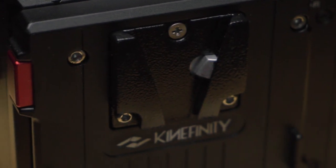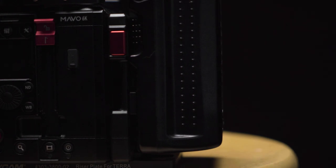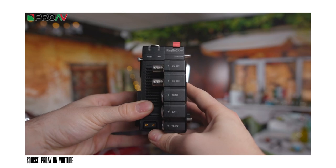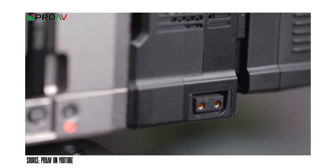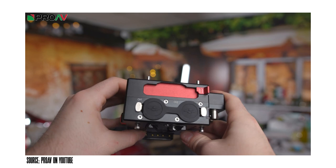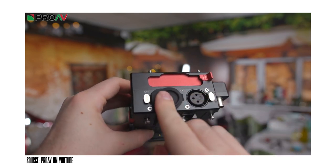For power, the camera doesn't just accept batteries — you need something external. You can get a side grip that comes with batteries, but I went with a V-mount back so I could use my existing V-mount batteries, and it accepts third-party V-mounts. They also have an upgradable version called the Kineback W, which adds two XLR ports, SDI, wireless transmission cards, timecode jamming, and other syncing capabilities. I plan to upgrade to that in the future, but for now the basic one keeps me under budget.